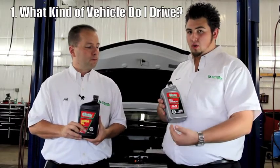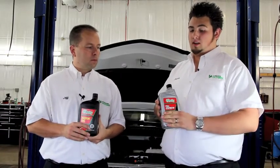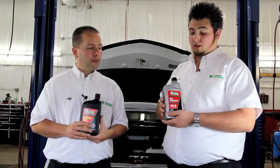Now, when you're choosing between these two oils, you're going to want to check your owner's manual to see if your vehicle actually requires you to use full synthetic. If you don't use full synthetic, your manufacturer may actually void your engine's warranty.